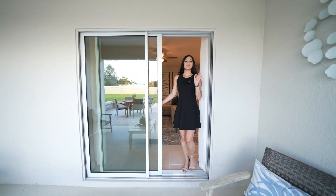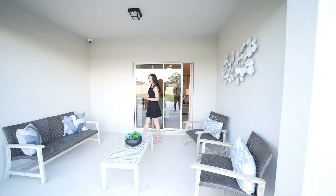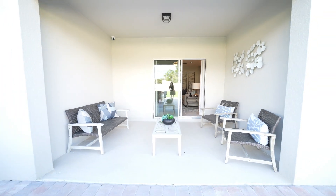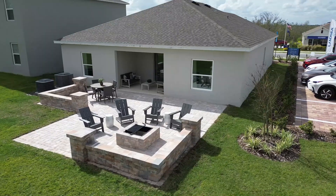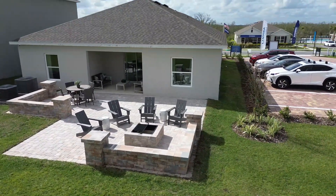Welcome to the patio. You're greeted by a covered lanai with plenty of room for extra seating to enjoy the Florida weather. This home sits on a 50-foot lot with plenty of space to add your own patio setup and even a pool. Now let's go back inside and talk about the price of this home.